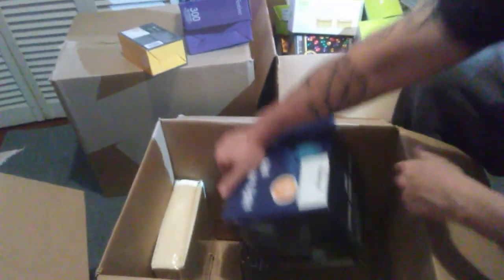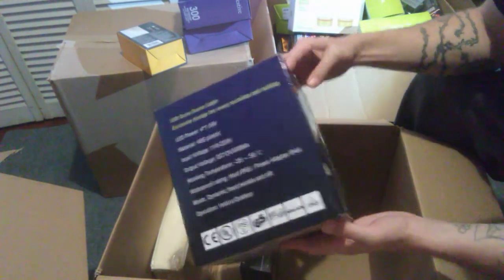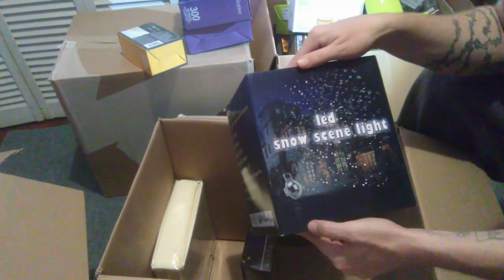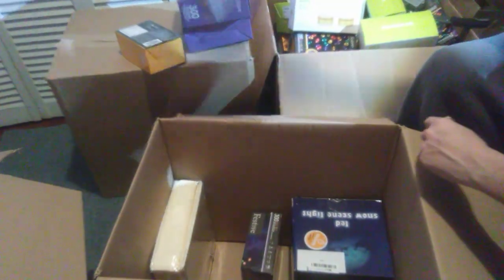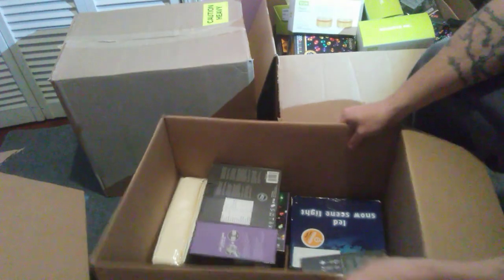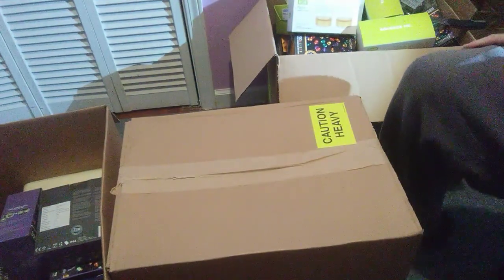We have something else hiding in here — an LED snow scene light. One of those little things you stick in your yard that has the projector with lights on it and makes it look like it's snowing around your house. We'll throw some of this stuff back in and move on to the next and last box.